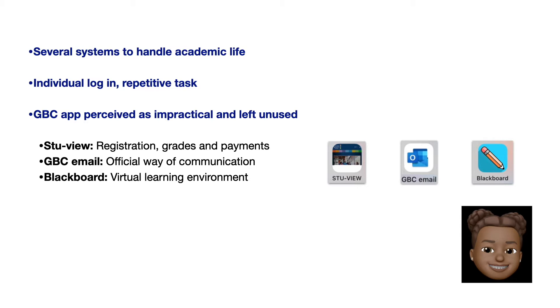The community currently must access these individual services: View, which is the system to register for classes, record grades, and payment of tuition fees; the GBC email, the official way of communication among community members; and Blackboard, which is the virtual learning environment where professors and students interact.